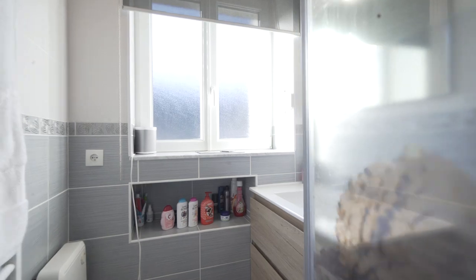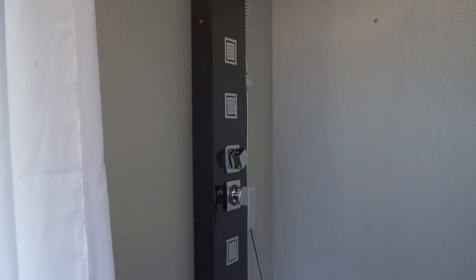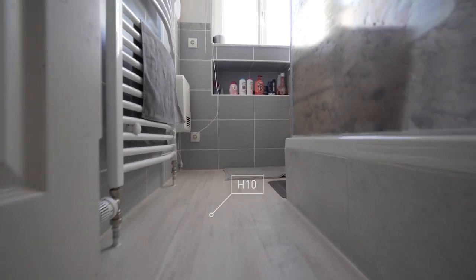The bathroom was also a bit of a challenge. The shower itself is now coated with aluminum brushed silver in order to bring a modern touch to this bathroom. The floor has also been installed to create a connection between the stairs and the floor of the bathroom.